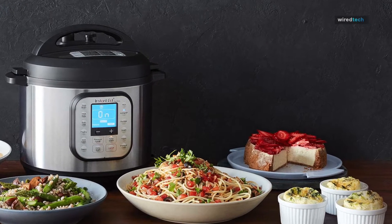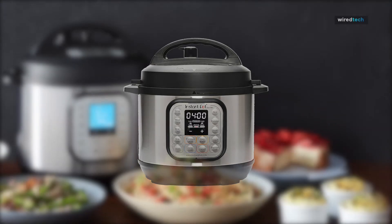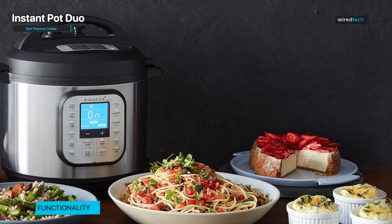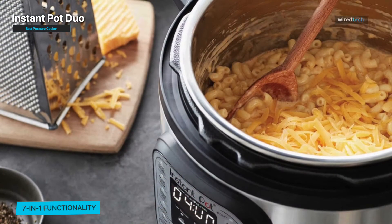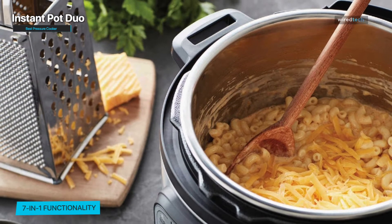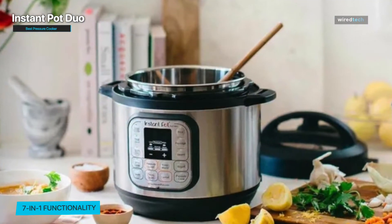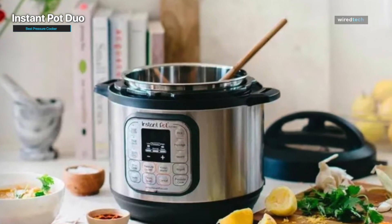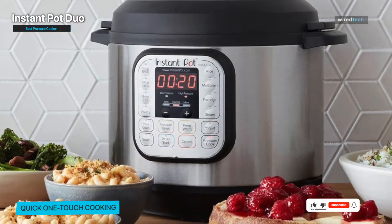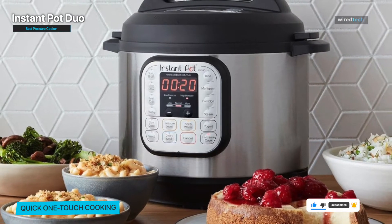Best Pressure Cooker – Instant Pot Duo. Instant Pots are taking over kitchens around the country, and for good reason. These multifunction electric pressure cookers make cooking various dishes fast and simple, and they are great picks for novice and experienced cooks. The Instant Pot Duo multi-cooker combines seven appliances into one: a pressure cooker, slow cooker, rice cooker, steamer, sauté pan, yogurt maker, and warmer. Shoppers can even choose from three, six, and eight-quart options, depending on household size and storage space.